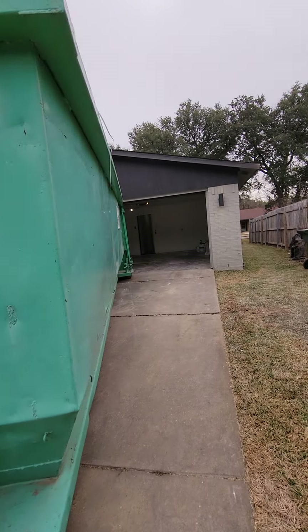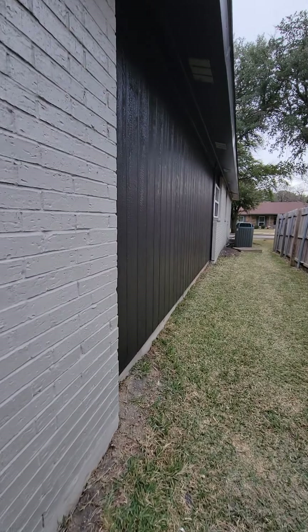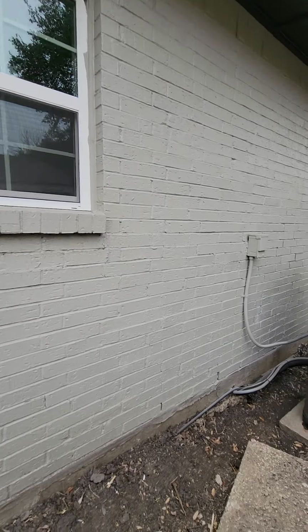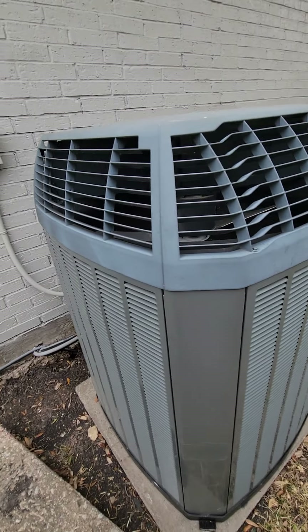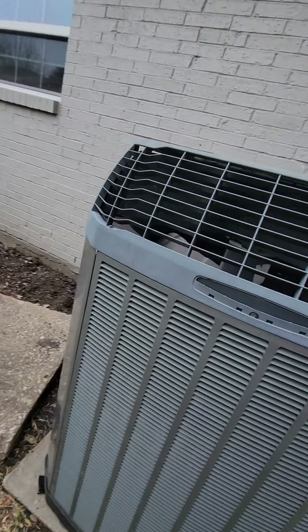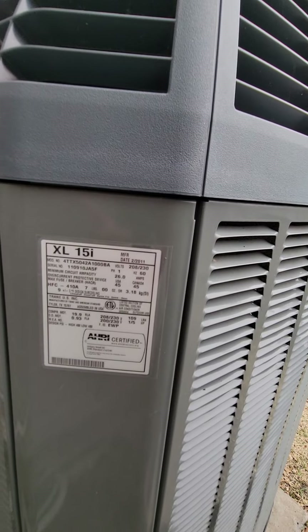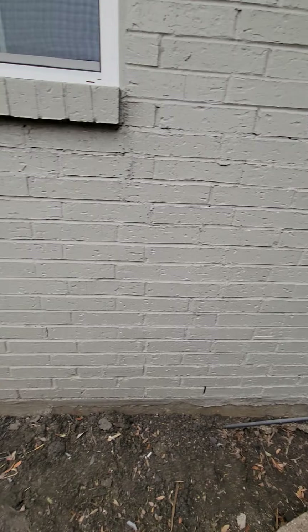Back of the house — nice lighting. There's the air conditioner. They didn't paint below the brick line, so they did a good job on that. The air conditioner is an XL 15i — it's a nicer unit. It's a 2011, but I'm going to say it's really well taken care of — good condition.